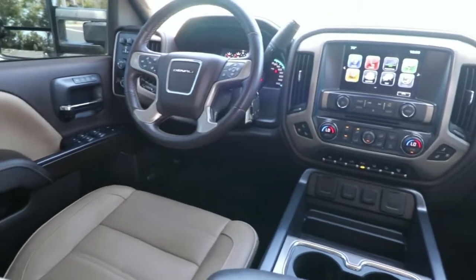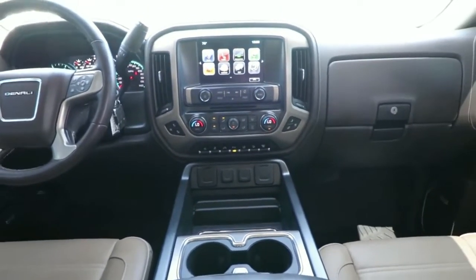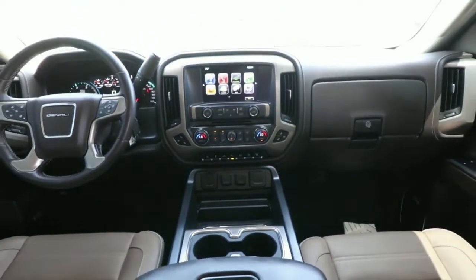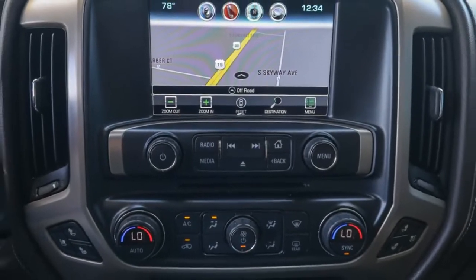There's no confidence like heavy-duty confidence. Be confident and in command of the job in this super-strong Sierra HD. Come in for a fun and easy test drive — our team will make it the best part of your day.